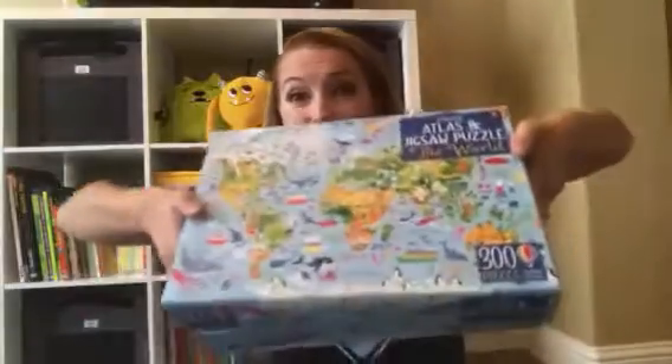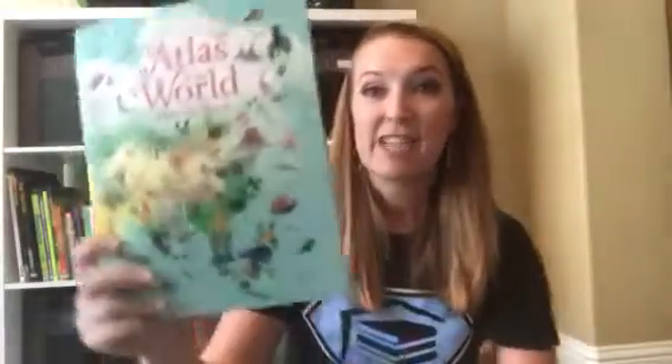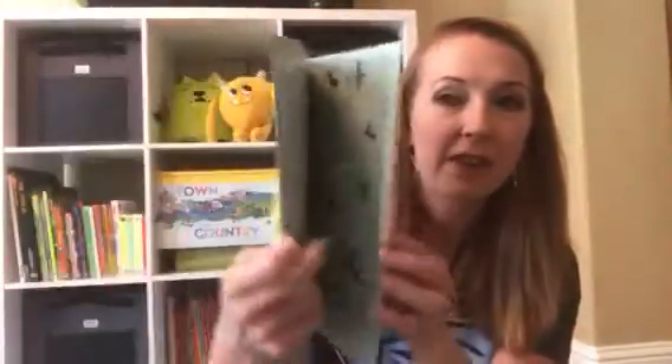Last up is something that's kind of a book and kind of more than that — it's actually a 300-piece puzzle. Here are the sizes of the pieces inside. It does also come with a book: the Atlas of Our World picture book, which shows everything on all of the different continents and also has the flags of the world at the end.